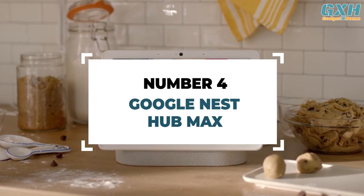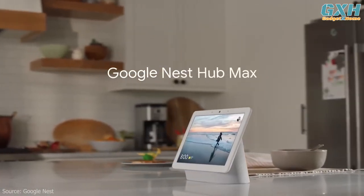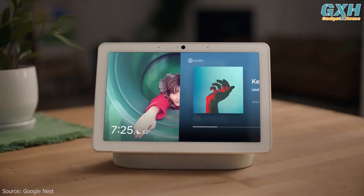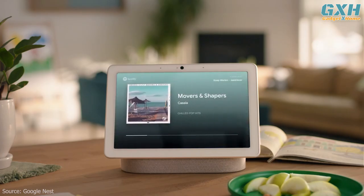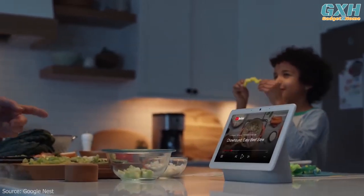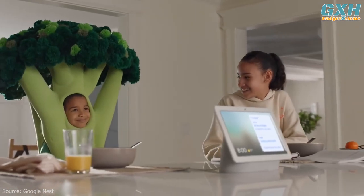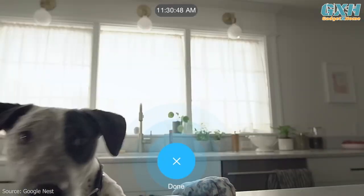Number 3: Google Nest Hub Max. The Google Nest Hub Max is not just one of the best smart displays, but it's also a great-sounding smart speaker. It has two 18-millimeter 10-watt tweeters and one 75-millimeter 30-watt woofer. Touch controls or hands-free voice commands let you follow step-by-step recipes, control your smart home devices, and check your commute each morning. You can also watch Netflix on the Google Nest Hub Max and actually see what's happening.